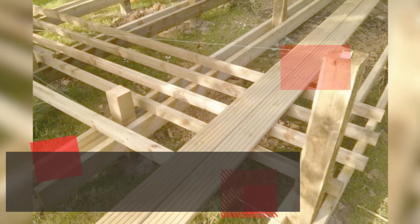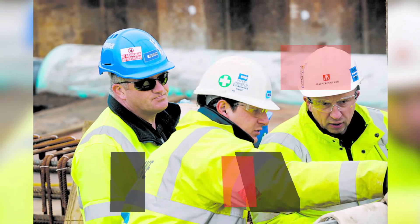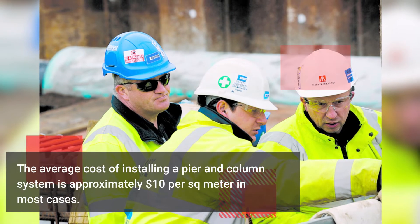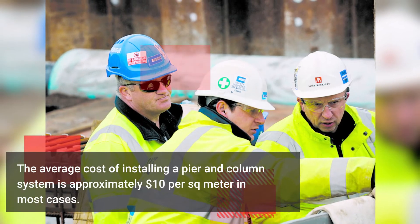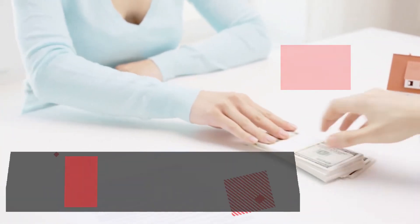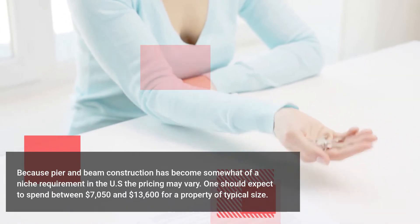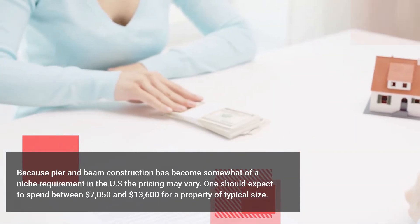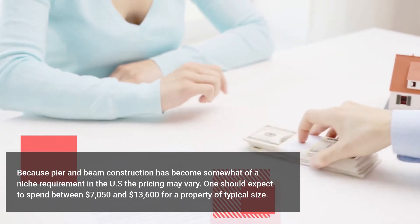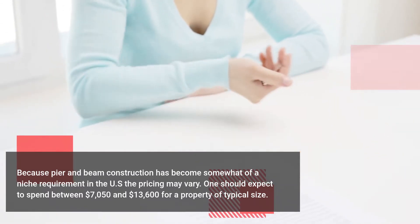The average cost of installing a pier and column system is approximately $10 per square meter in most cases. Because pier and beam construction has become somewhat of a niche requirement in the US, the pricing may vary. One should expect to spend between $7,050 and $13,600 for a property of typical size.